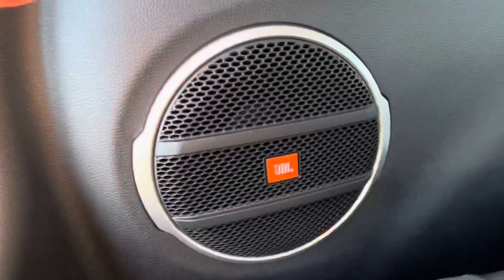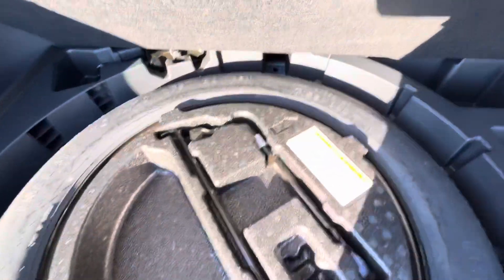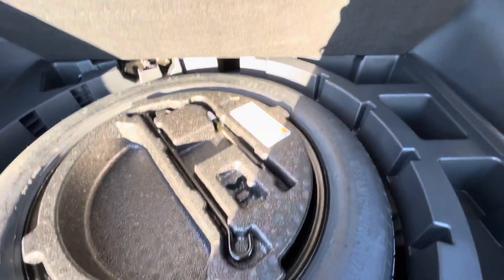In this model you have the JBL audio — the top-of-the-line sound system. And underneath, your spare tire and everything that goes with it for your tools.